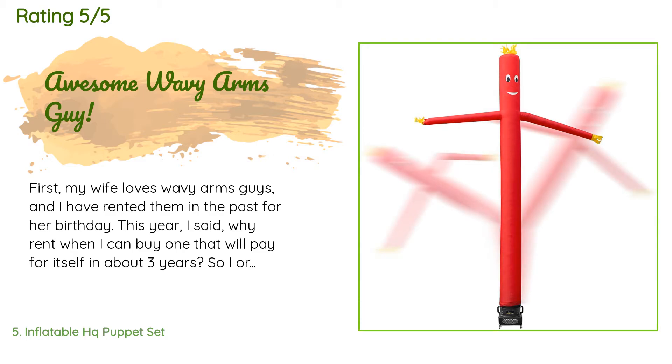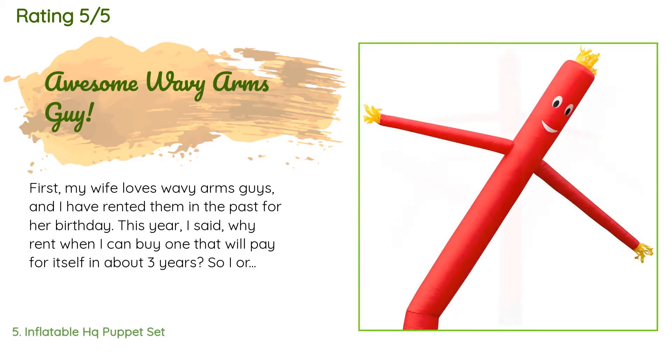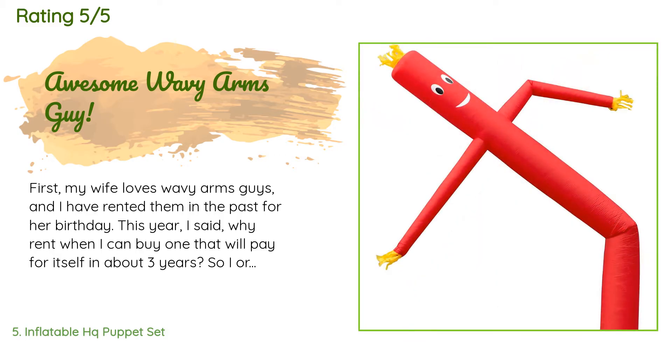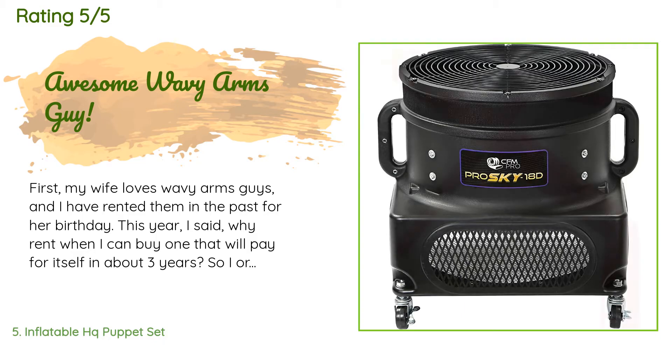A customer said: 'My wife loves wavy arms guys and I have rented them in the past for her birthday. This year I said, why rent when I can buy one that will pay for itself in about three years? So I ordered it and it arrived the day before her birthday — thank you Amazon Prime! The blower is very sturdy and well built, and the wag is made of ripstop nylon and is very well made. If it had purple hair and hands it would be perfect, as those are the school colors.'